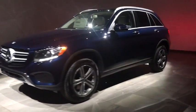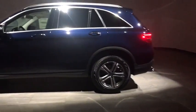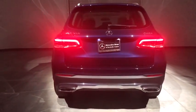Power passenger seat, anti-lock braking system, steering wheel audio controls, keyless entry, traction control, backup camera, stability control, power liftgate, all-wheel drive, Bluetooth, leather wrapped steering wheel.